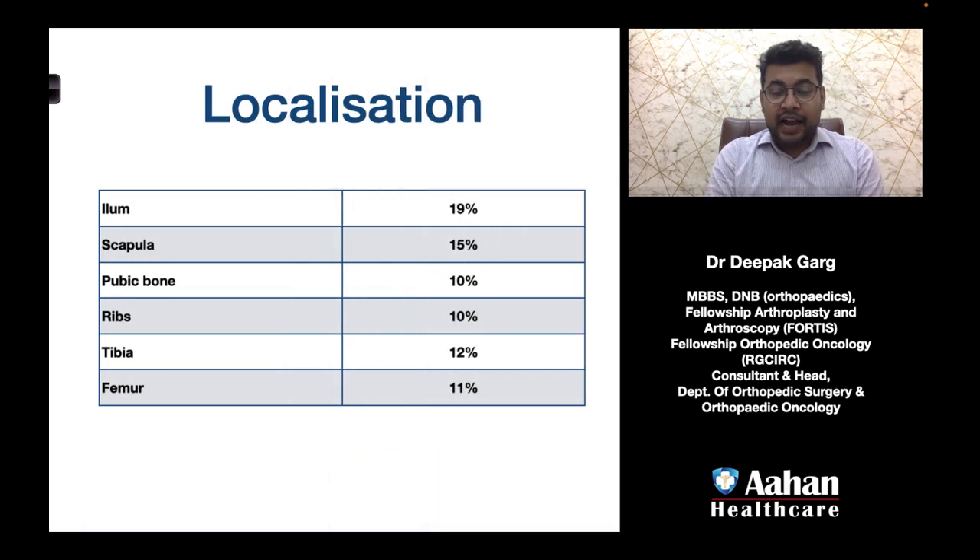If we look at the localization, the most common sites are the ilium, scapula, pubic bone, ribs, tibia, and femur.